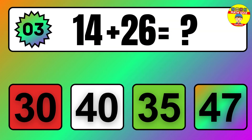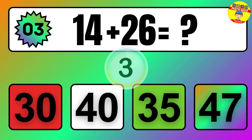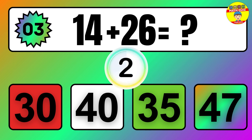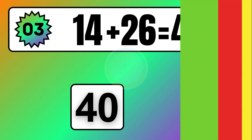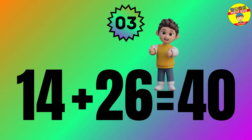Question: 14 plus 26 equals what? The answer is 14 plus 26 equals 40.